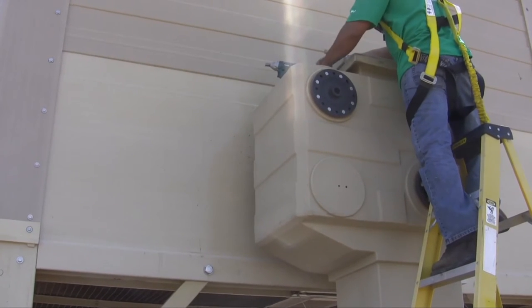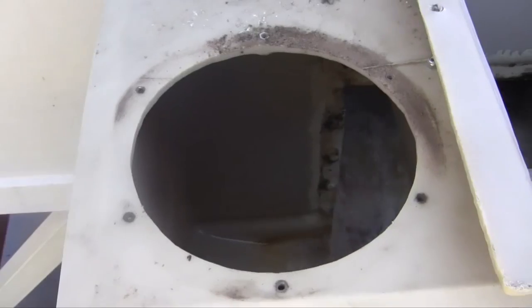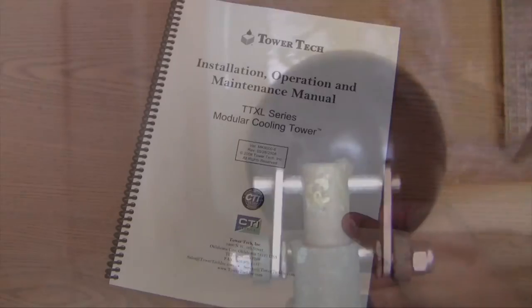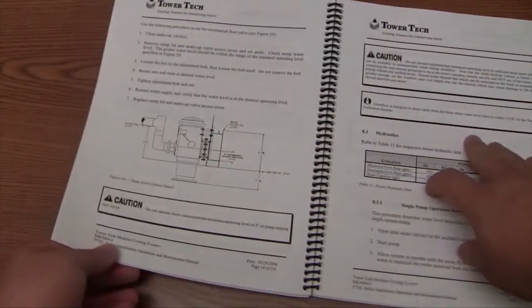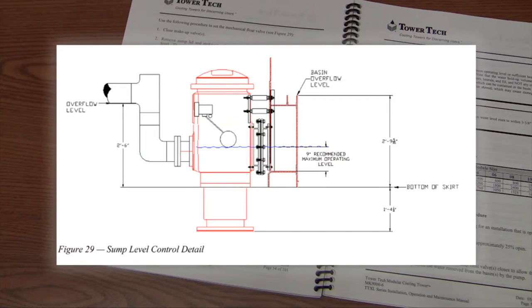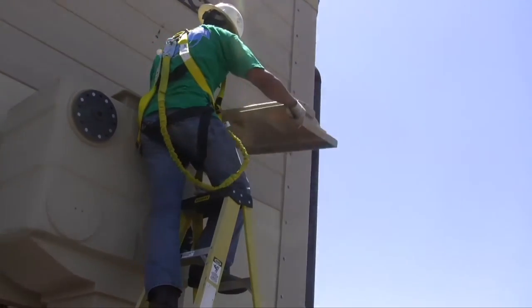The mechanical float valve is located inside the sump. The recommended maximum operating pressure for the float valve is 25 PSI. The valve needs to be checked quarterly and adjusted as needed to maintain a seven-inch to nine-inch water operating level in the tower module's flow-through basin. A lower water level can cause air entrainment and lead to pump cavitation. A higher water level can cause water to overflow the tower module, wasting water and chemicals.